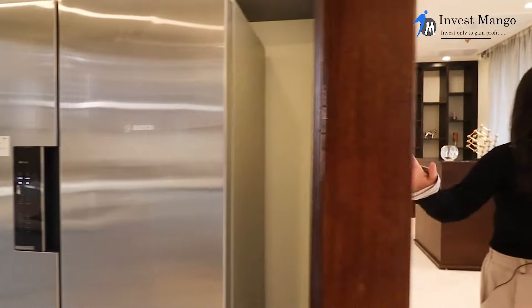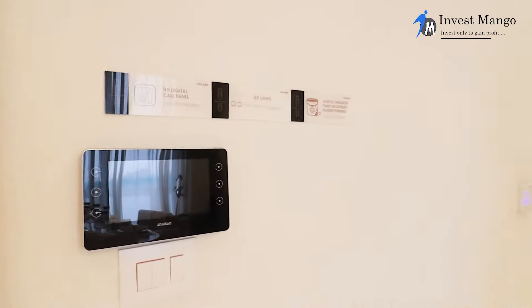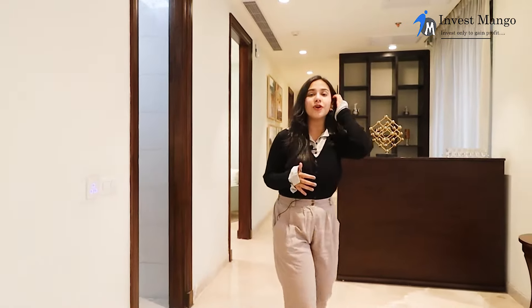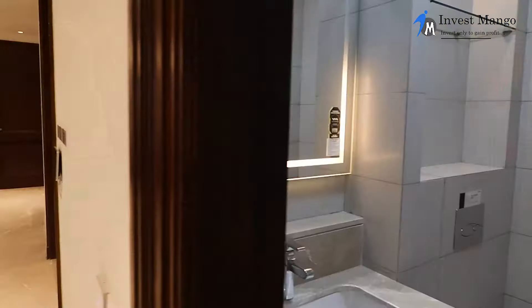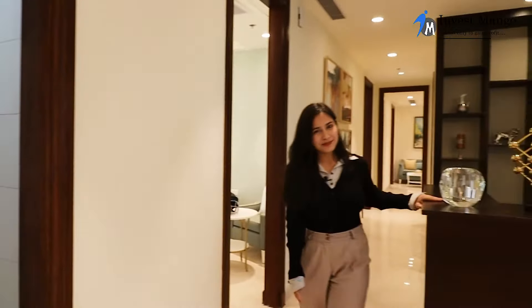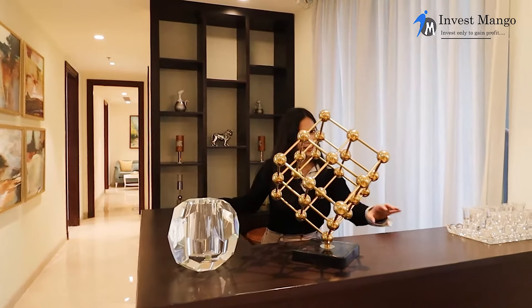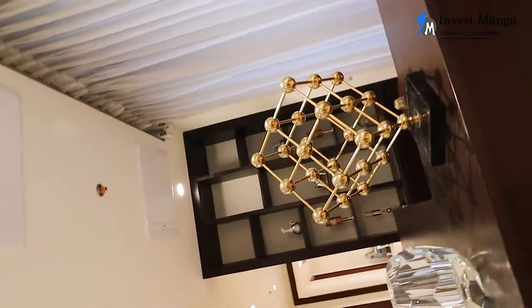We have a video intercom device in the living space, ensuring the safety and security of residents. This whole building has a very high level of security — a five-level security system — so you can blindly trust the security of this building. Moving forward, we have a powder room for guests, featuring Italian marble that gives a very lavish feel. Right behind is a little bar, and the wooden effect is giving a very rustic look to it.